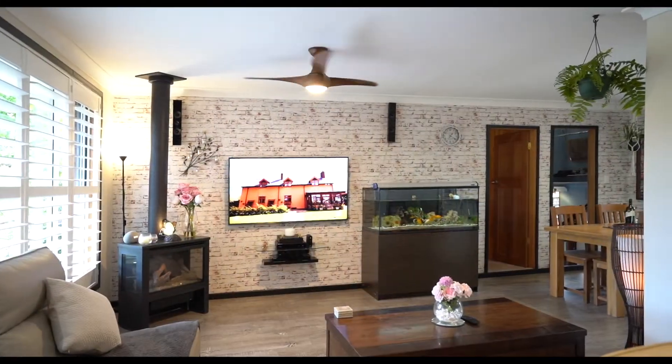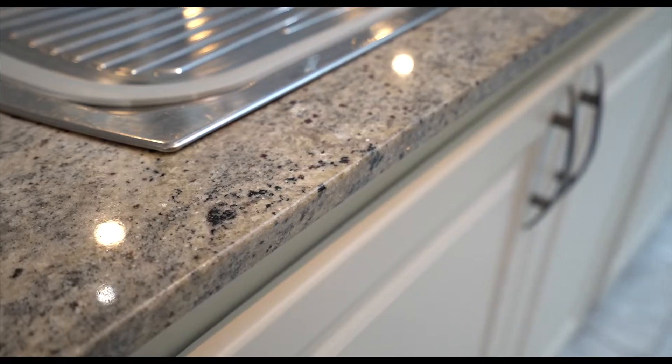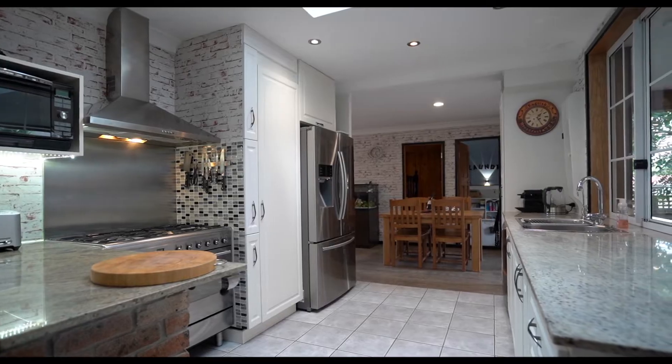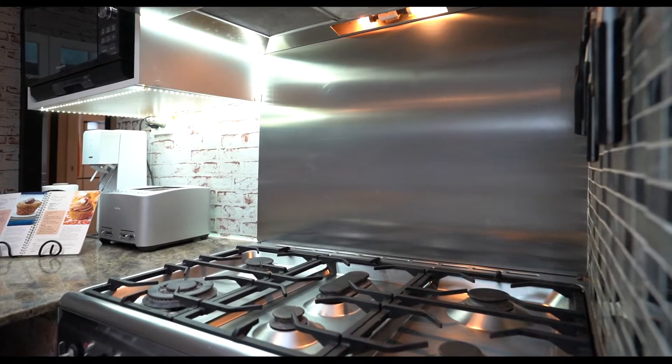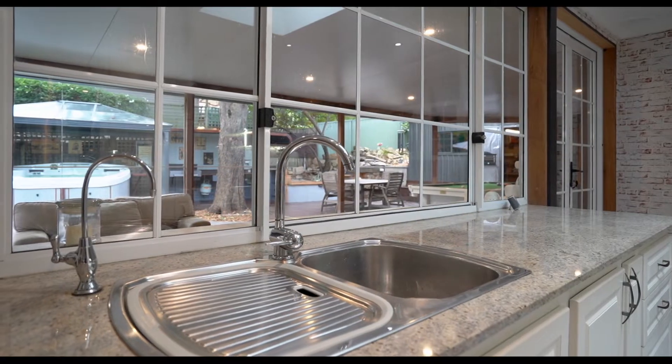The light-filled lounge and dining is well connected with the modern kitchen, featuring granite bench tops, loads of storage space and a 900mm freestanding oven with gas cooktop, all of which overlook the entertainer's backyard.